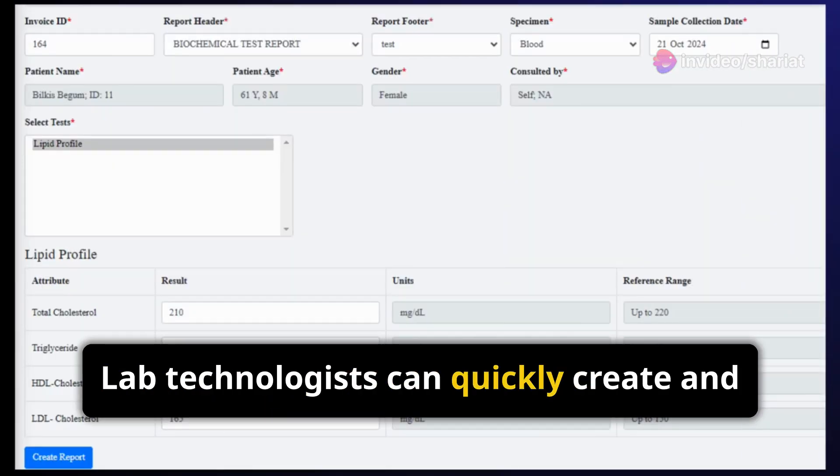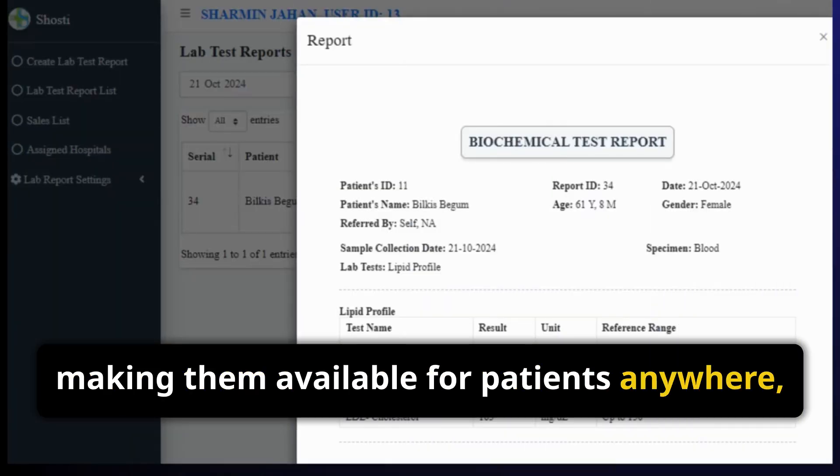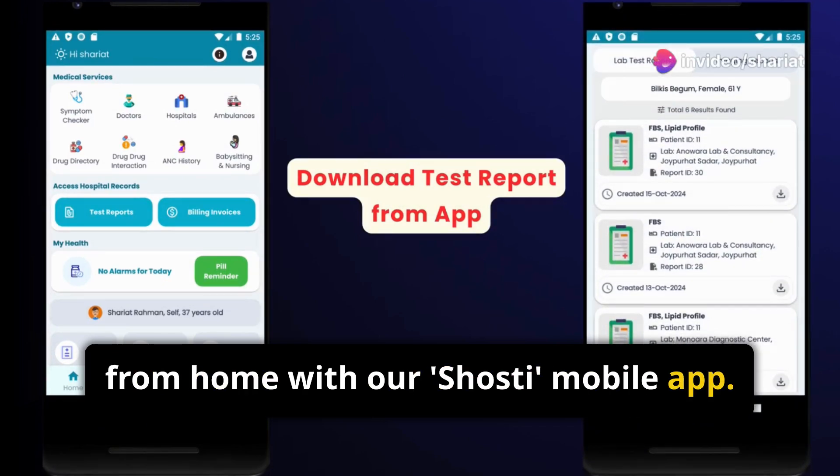Lab technologists can quickly create and upload test reports, making them available for patients anywhere, anytime. Patients can download their test reports from home with our Shosti mobile app.